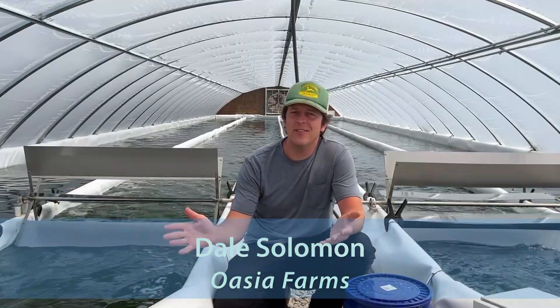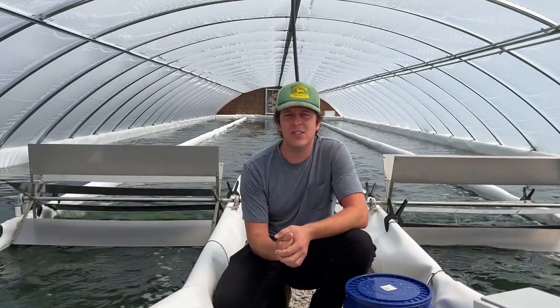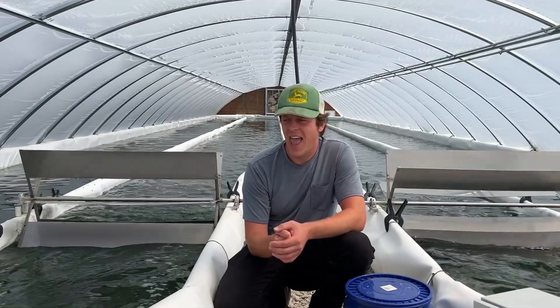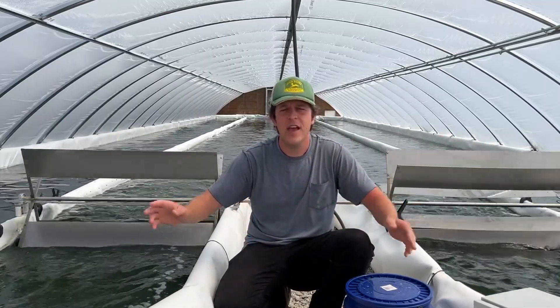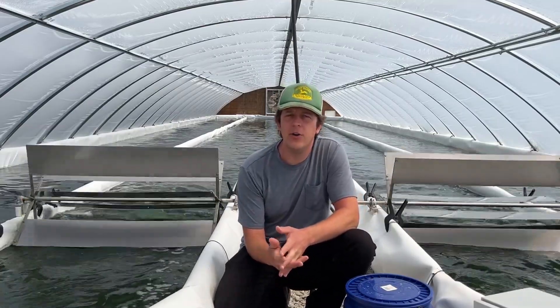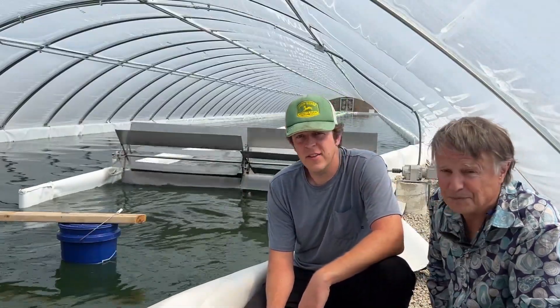Hi, my name is Dale and this is Oasia Farms. What you're looking at right behind me are ponds five and six — our small production ponds. They are each about 50 square meters, so 100 square meters total, and they are 100 feet by 24 feet, taking up the full width of this greenhouse. We're able to get about 100 to 150 pounds a week here in the good part of the season.